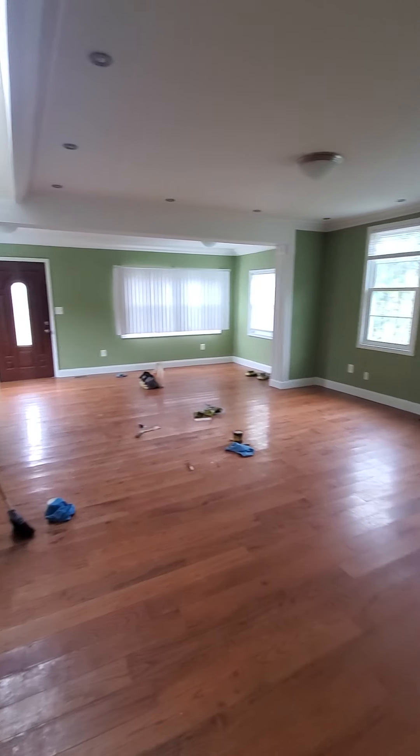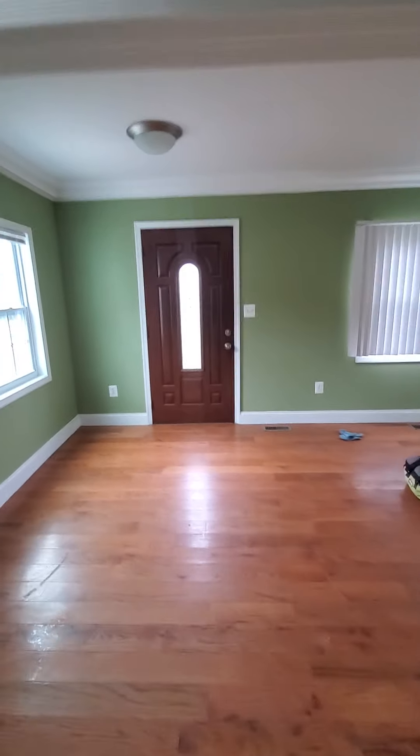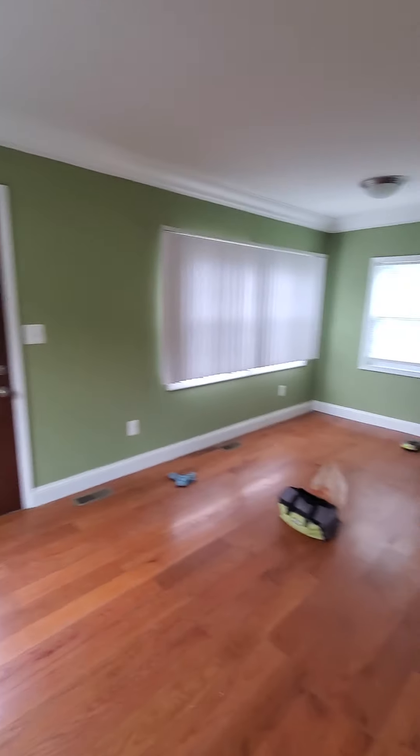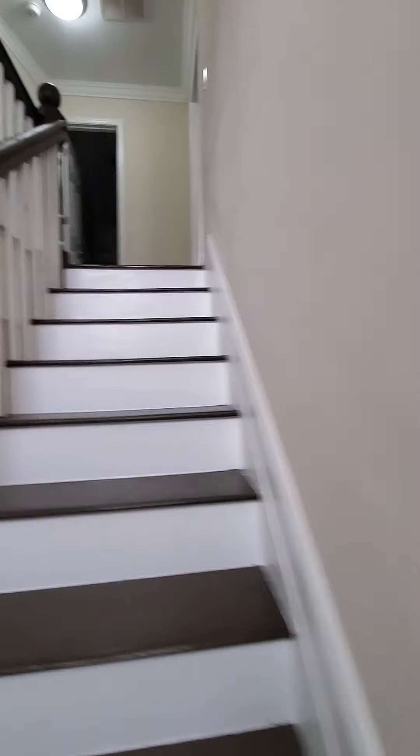Don't mind the minor stuff — they're finishing up on the floors — but the space is huge. Now we're going to go upstairs and look at the rest of this beauty.